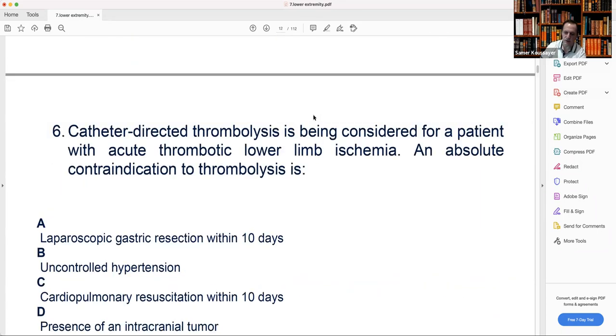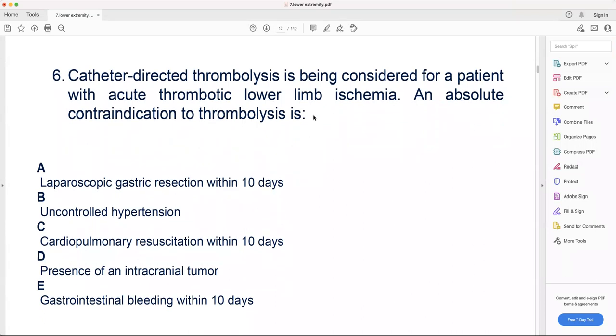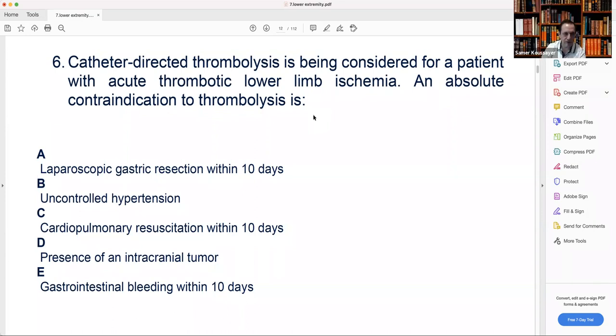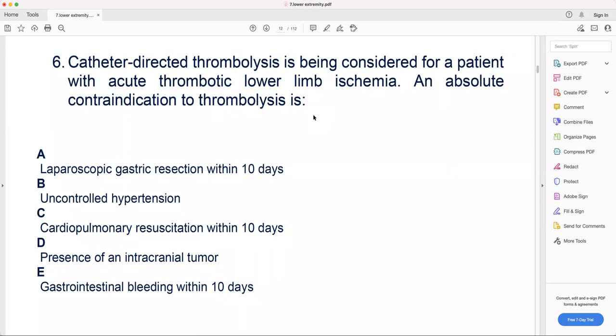All right, that's the right answer. Let's go to number six. Catheter-directed thrombolysis is being considered for a patient with acute thrombotic lower limb ischemia. An absolute contraindication to thrombolysis is: A — laparoscopic gastric resection within 10 days; B — uncontrolled hypertension; C — cardiopulmonary resuscitation within 10 days; D — presence of intracranial tumor; E — gastrointestinal bleeding within 10 days.